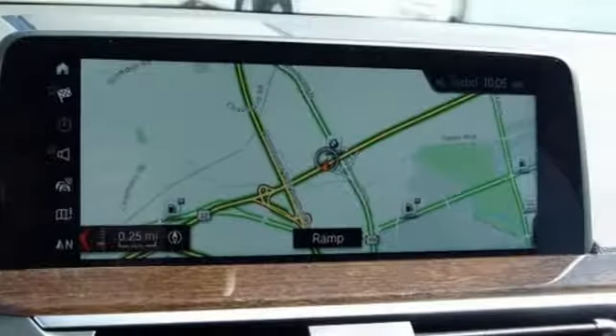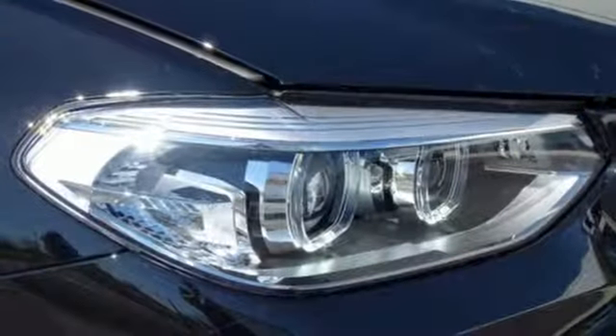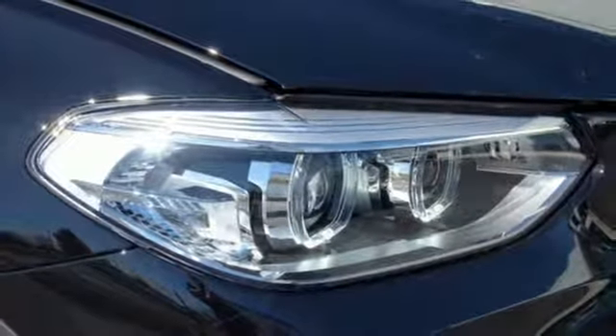This X3 can accommodate your needs for every destination with up to 62.7 cubic feet of storage capacity and a power tailgate, while dynamic cruise control makes it even easier to get there.